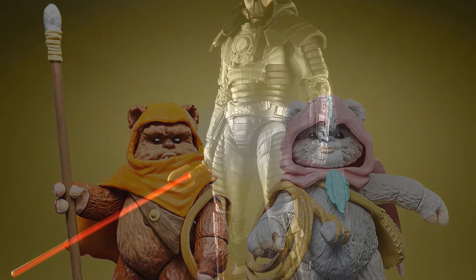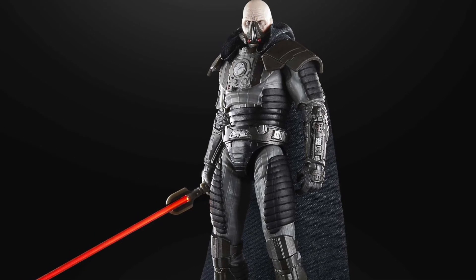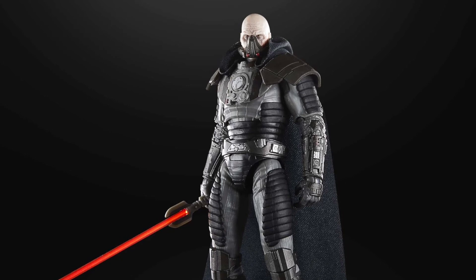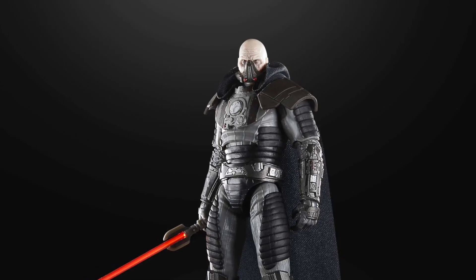Moving back into Black Series, we've got a Darth Malgus — this is also an excellent figure. Something from the Old Republic video game, and I used to love anything that was Old Republic. That Knights of the Old Republic game that came out in the mid-2000s, I had that on the original Xbox — loved it to bits. So really excited for this figure; it's an excellent looking design.